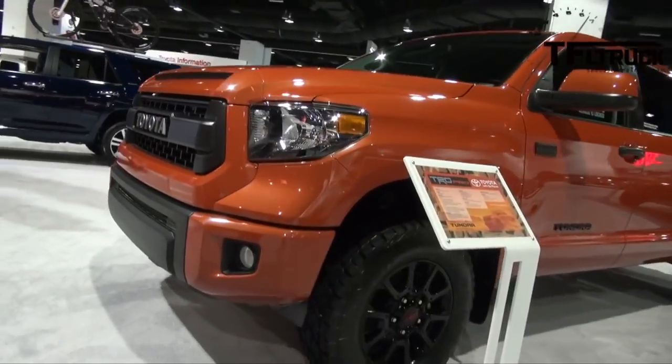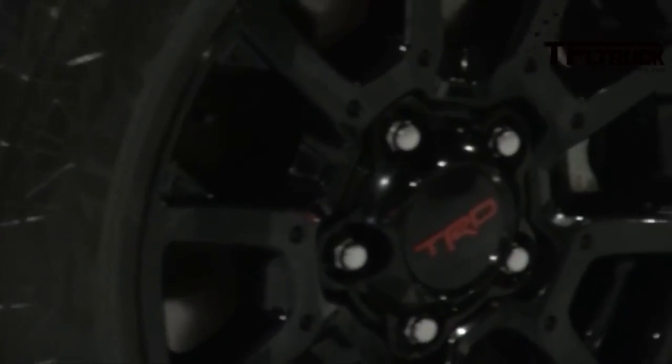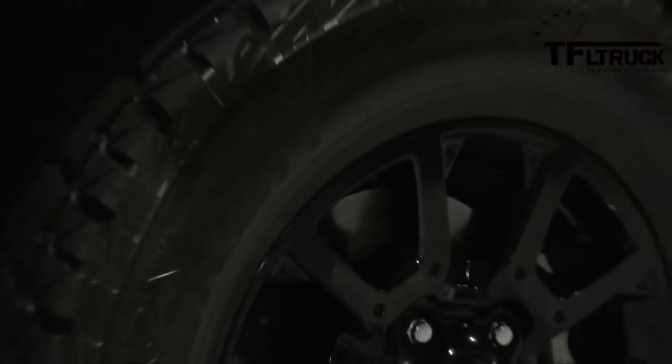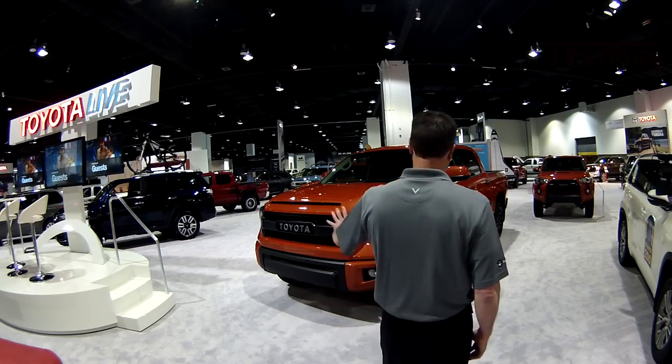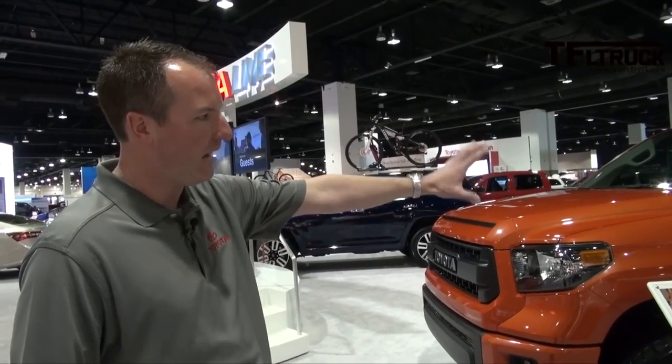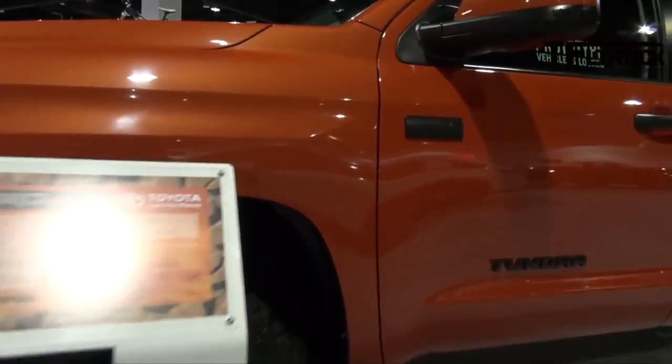It looks like they're much more off-road worthy. These are our prototypes, so some things may change before we go to production, but you get a pretty good sense of what you'll see here. Inferno — you've got blacked-out badging and black wheels, which kind of sets it up with that really aggressive look.